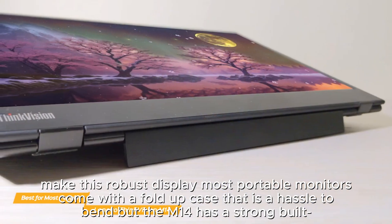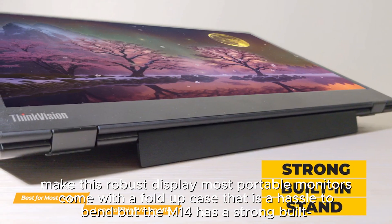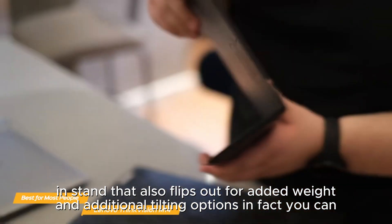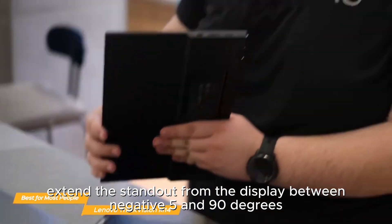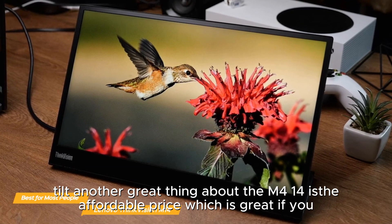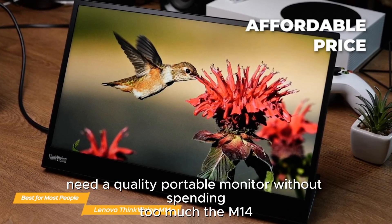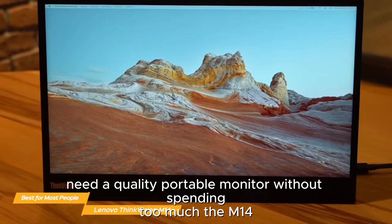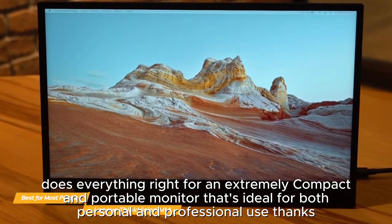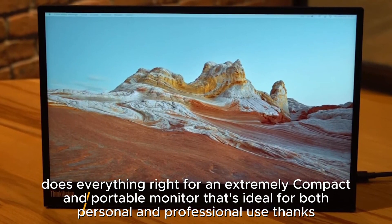The M14 is also an incredibly sturdy display, as Lenovo used very high-quality materials to make this robust display. Most portable monitors come with a fold-up case that is a hassle to use, but the M14 has a strong built-in stand that flips out for added stability and additional tilting options. You can extend the stand from negative 5 to 90 degrees of tilt. Another great thing about the M14 is its affordable price, making it ideal for both personal and professional use.